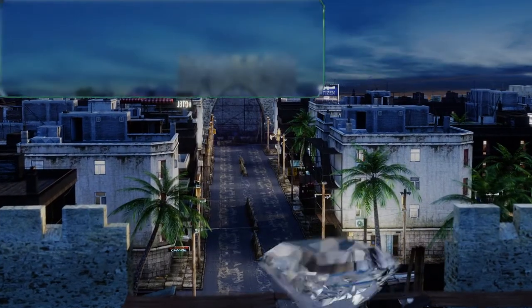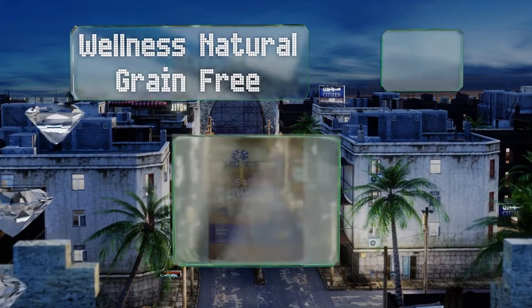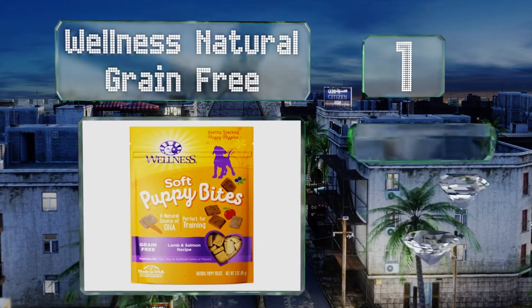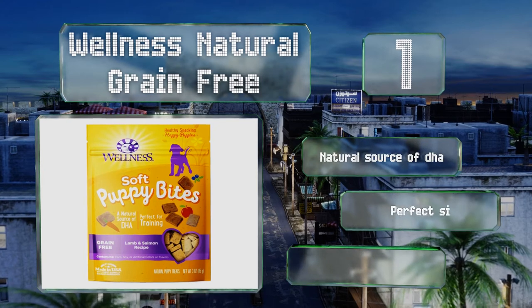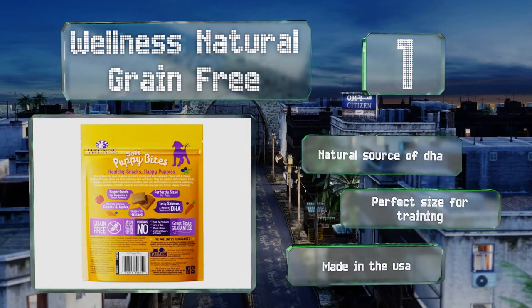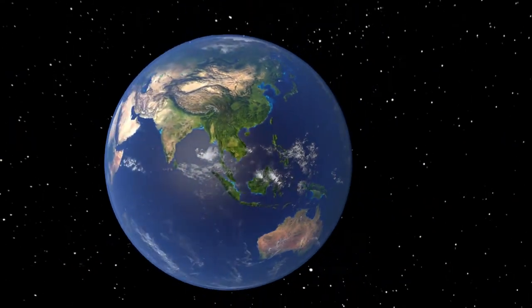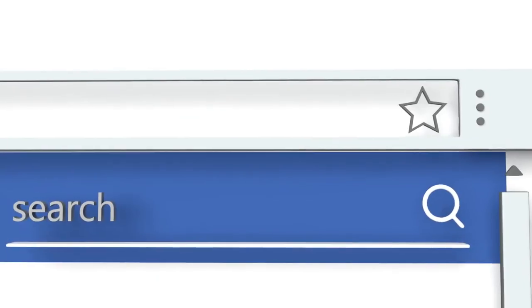Taking the top spot at number 1, whether you want to reward your furry little friend for learning how to sit or simply spoil him rotten, Wellness Natural Grain Free will give you a wholesome way to do it. The lamb and salmon flavor is accented with superfoods like blueberries and omega-rich flaxseed. These are a natural source of DHA, the perfect size for training, and they're made in the USA.